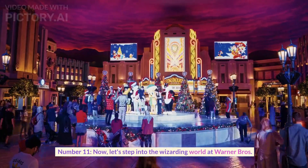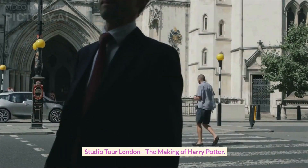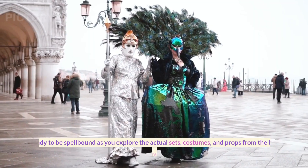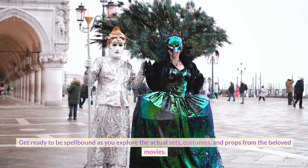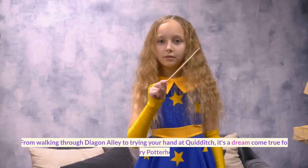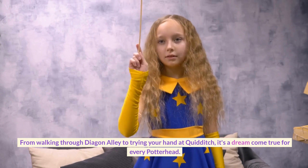Number eleven. Now let's step into the wizarding world at Warner Bros. Studio Tour London: The Making of Harry Potter. Get ready to be spellbound as you explore the actual sets, costumes, and props from the beloved movies. From walking through Diagon Alley to trying your hand at Quidditch, it's a dream come true for every Potterhead.